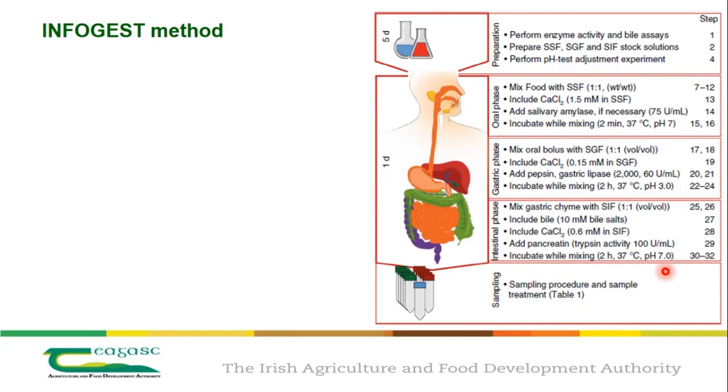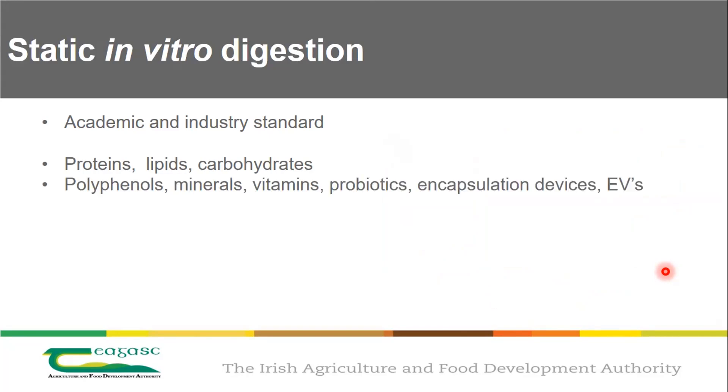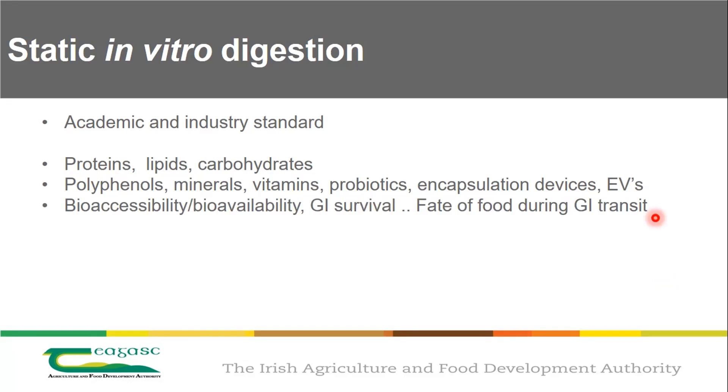This method is the academic and industry standard, widely used for proteins but also for lipids, carbohydrates, smaller compounds, minerals, probiotics, encapsulation devices, and extracellular vesicles. We also use it for looking at bioaccessibility and bioavailability — if you're looking at cell cultures, you usually do the InfoGest method first, then put the digestate onto cells to look at the bioavailable fraction.